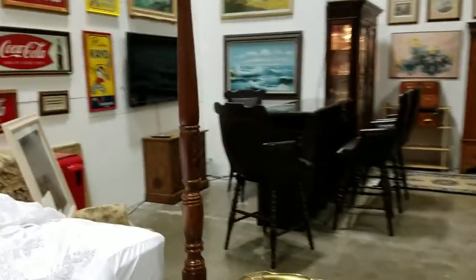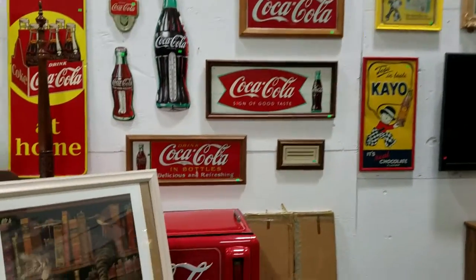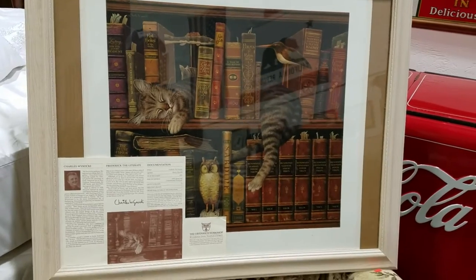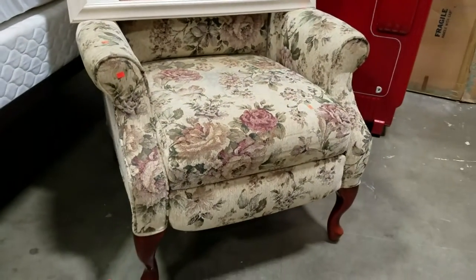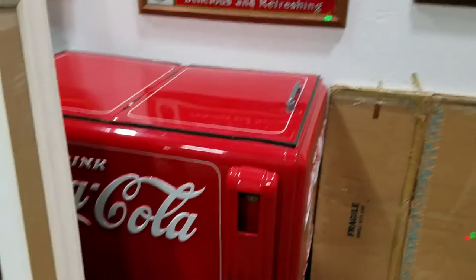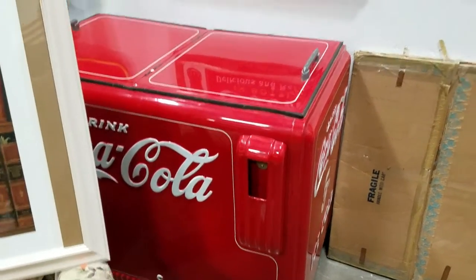We have a bunch of Coca-Cola memorabilia and signs over here. This is awesome too — this is Charles Wysocki, a signed and numbered print. Very, very valuable. We have a nice Chase Heidel recliner there, and a nice Coca-Cola cooler. It's been refurbished, vintage. Very nice, great condition.